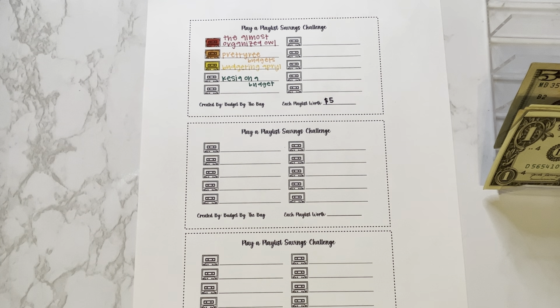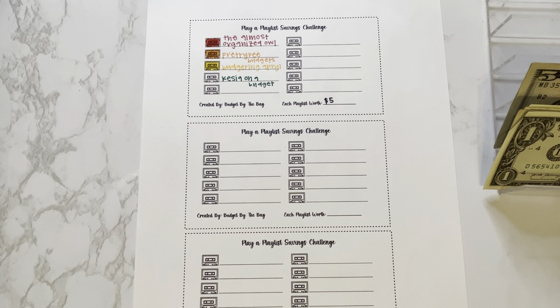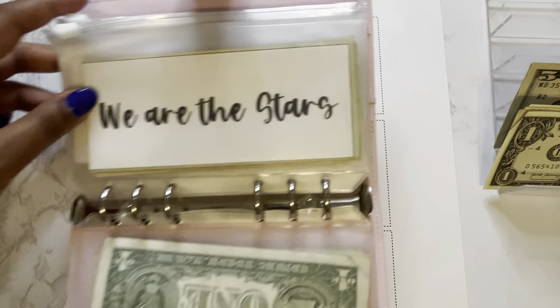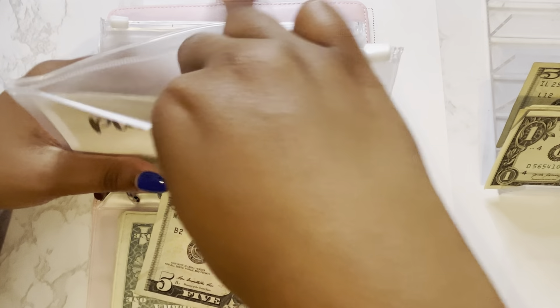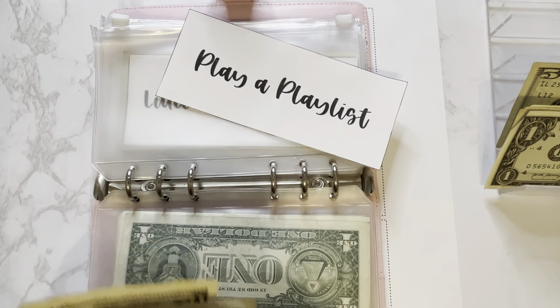Next is Budget By The Bags' Play A Playlist Savings Challenge. Every week I will choose a different YouTube channel to highlight by watching their playlist. This week we will be supporting Kesey on a Budget — I'll include a link in the cards above. We will color in one cassette tape for a total of $5. Our Play A Playlist challenge now has $5, $10, $15, $20.